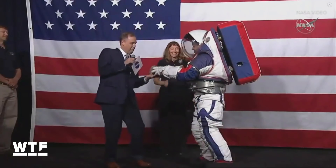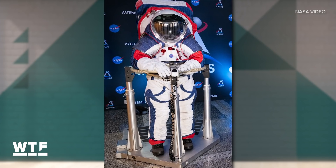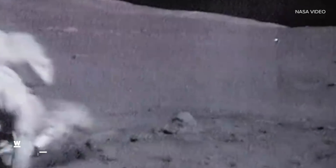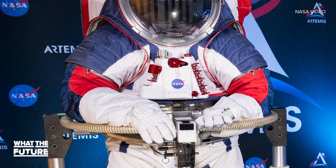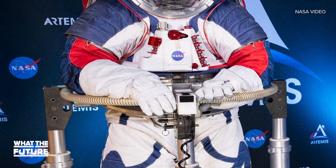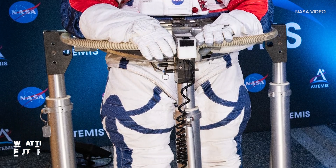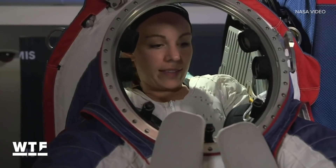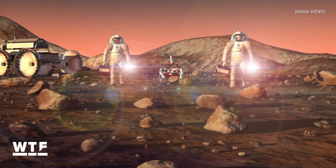Not surprisingly, one of the most important new features is one you can't see. NASA learned from the Apollo program that one of the most dangerous parts of the moon is actually the soil — it's made up of tiny glass-like shards. So the xEMU was designed without any zippers or cables to keep all that lunar dust out, and all the important components are sealed off. But maybe one of the coolest parts of the suit is that it's modular. Parts can be swapped out for different missions and environments, and NASA says that means this could be the suit that astronauts one day wear on Mars.